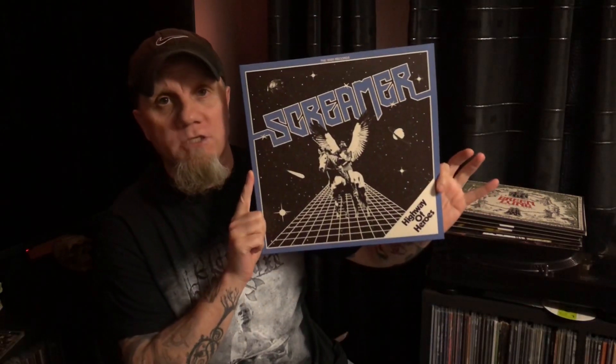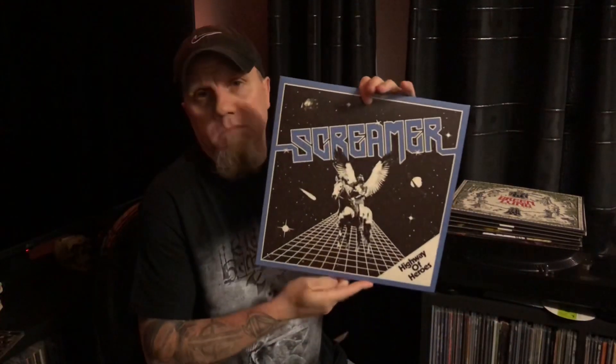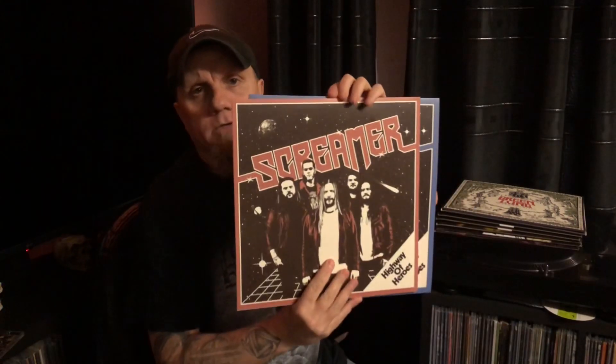First up we have Screamer, a Swedish heavy metal band. This is a 2019 release — I think it's their fourth album. I'm assuming these are part of the new wave of traditional heavy metal. This is awesome — I really love this album. It's on Sign Records. Cool sleeve, picture of the band, and nine tracks with an intro. Fantastic album, great heavy metal.